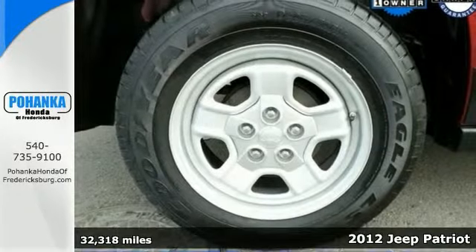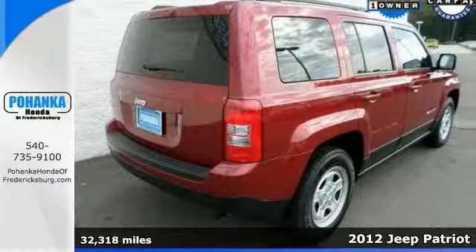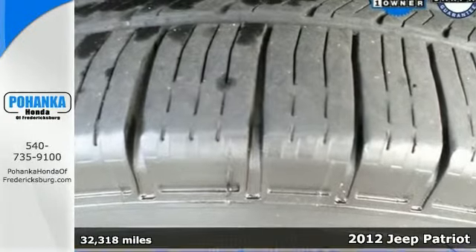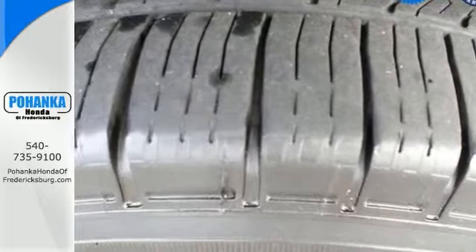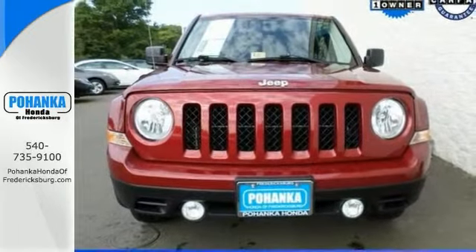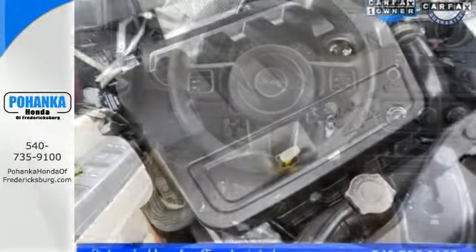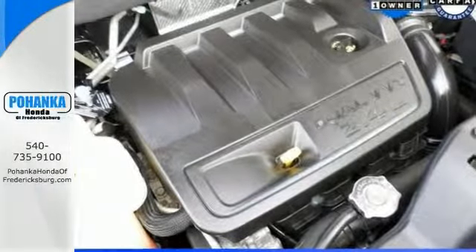Jeep has done it again. They've built some wonderful vehicles and this fantastic 2012 Patriot is no exception. It offers traction control, steering wheel controls and a CD player, with an audio input jack and power windows, locks and mirrors. It won't be here for long. It's red and ready. Come take it for a test drive.